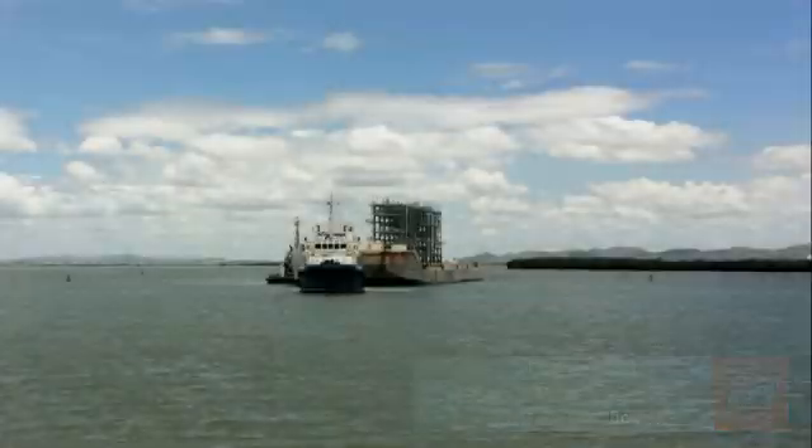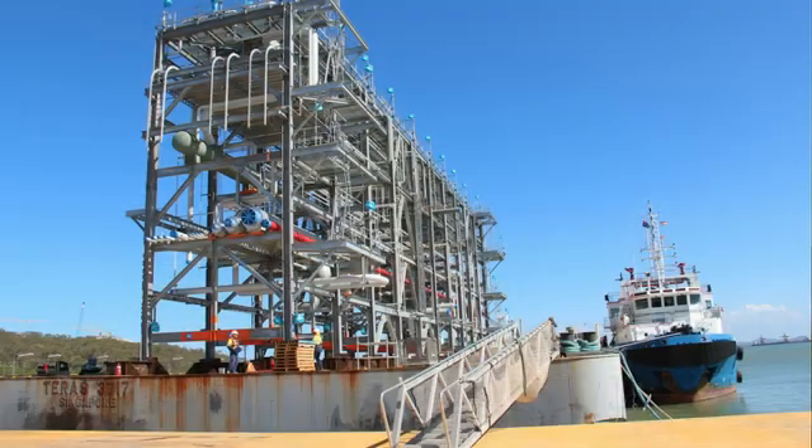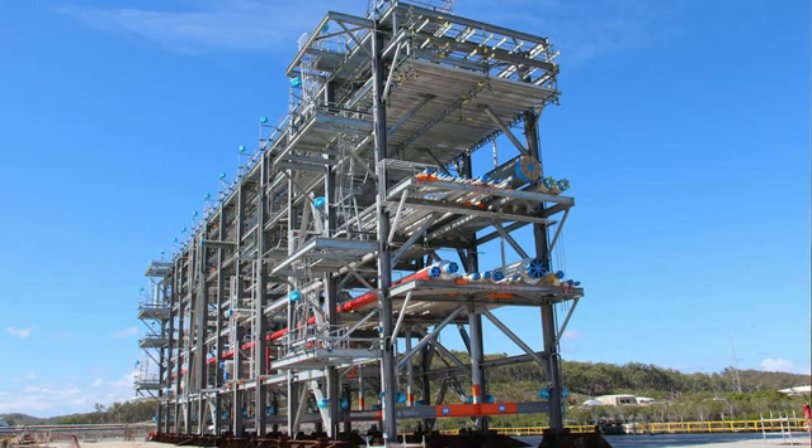Huge milestone for the project today. This is the delivery of the last module to APLNG. It's a really important milestone for the project because it's taken a huge amount of work. The modules are a huge component of the plant itself here on Curtis Island, and without that, very little of the other work can progress.